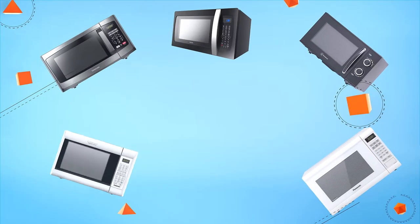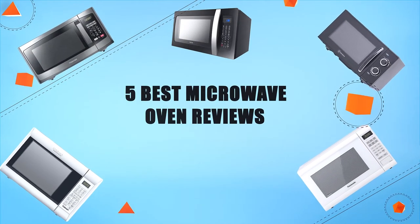Hello everyone, welcome to Review Infinite, the best product review channel on YouTube. Today we're here again with another list of five best products on the market. These reviews are based on thousands of customer reviews and positive ratings. All the products are available on Amazon and we listed down their Amazon links in the description. Check them out for their best prices and to know which one is best suited to your needs. Number five: the five best microwave oven reviews.